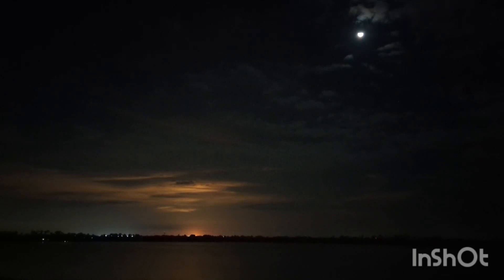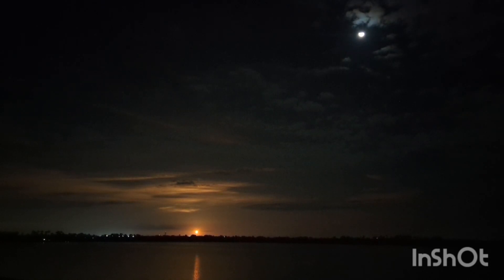3, 2, 1, boosters in ignition. And liftoff of Artemis 1. We rise together, back to the moon and beyond.